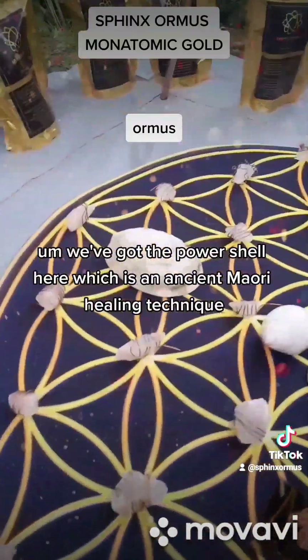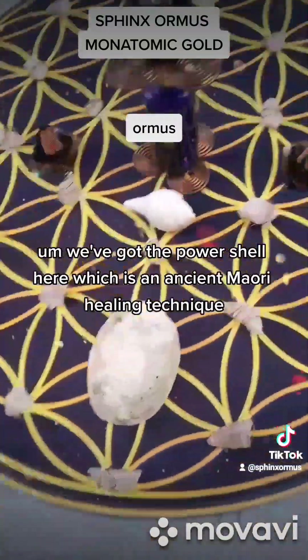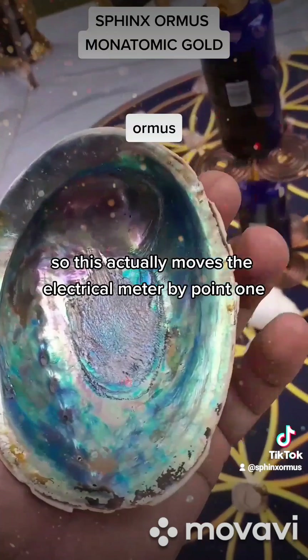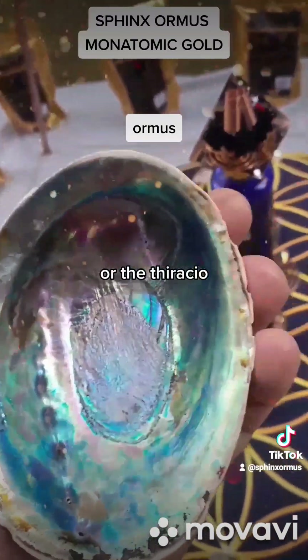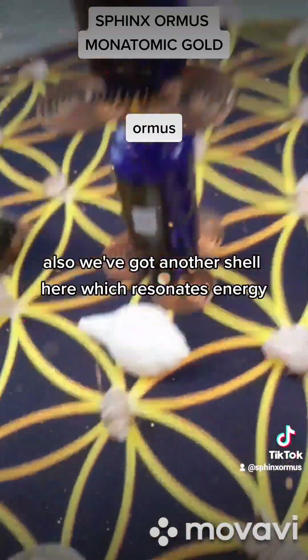We've got the power shell here, which is an ancient Maori healing technique that removes all the negative energy from the water. This actually moves the electrical meter by 0.1, and I think it could be something to do with the violet colour spectrum or the phi ratio. We've also got another shell here which resonates energy.